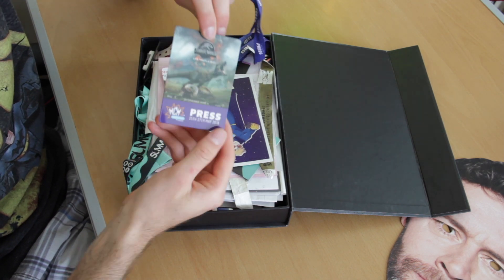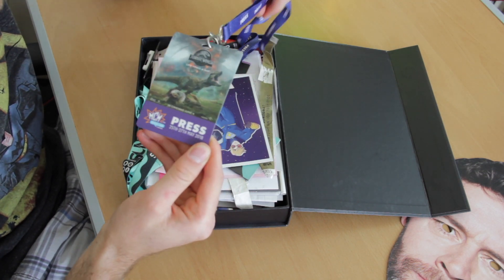This is a press pass for London Comic Con this year. As part of Rhubarb TV, the university student TV outlet that I run, or used to run, I got us press passes to go to Comic Con, which was so much fun. If the video isn't already out on this channel, it will be out soon.